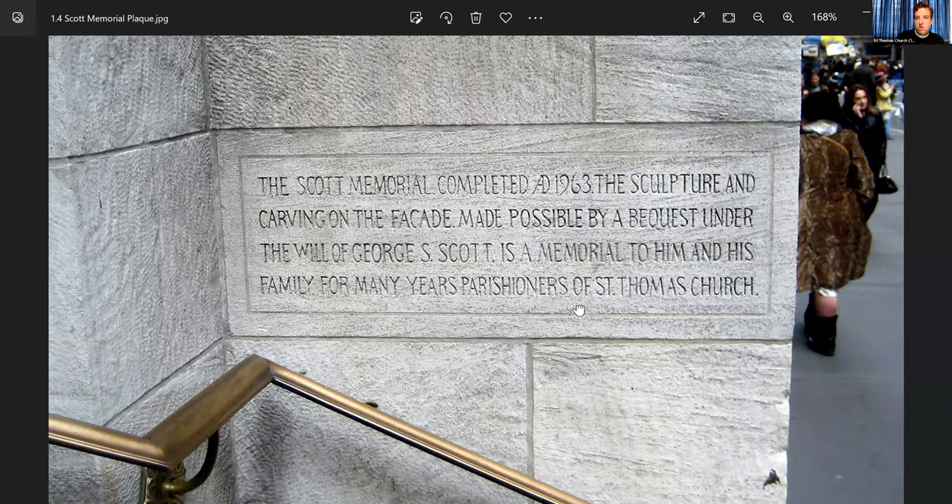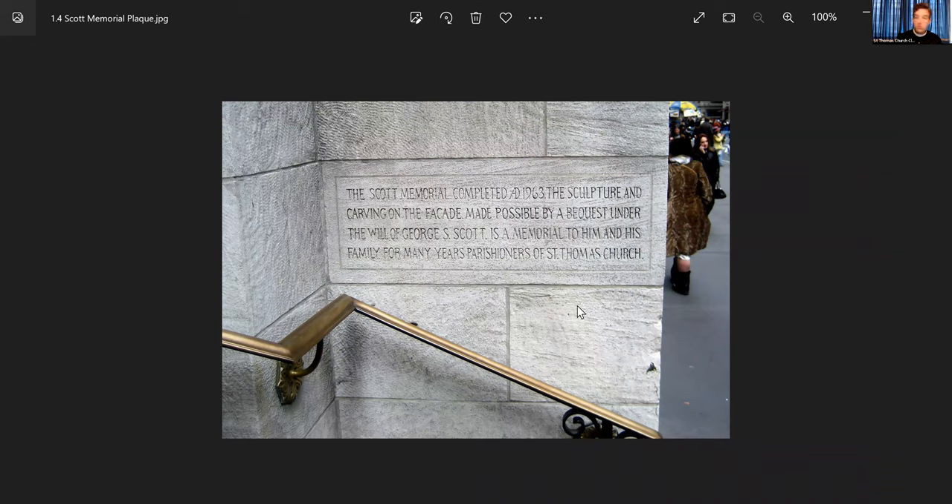I found out, looking up who George S. Scott was, there was a great legal kerfuffle over his bequest. His family disagreed that our interpretation of his bequest was correct. Did he mean for his bequest to be a pass-through gift through us to the adjacent St. Luke's Hospital, whose tuberculosis unit had closed down in between his making the bequest and his dying in 1960 or 1961? The end result of the legal kerfuffle was that 70 percent of the bequest was set aside for St. Luke's Hospital, and 30 percent for things like the ornamental facade — the Scott Memorial.